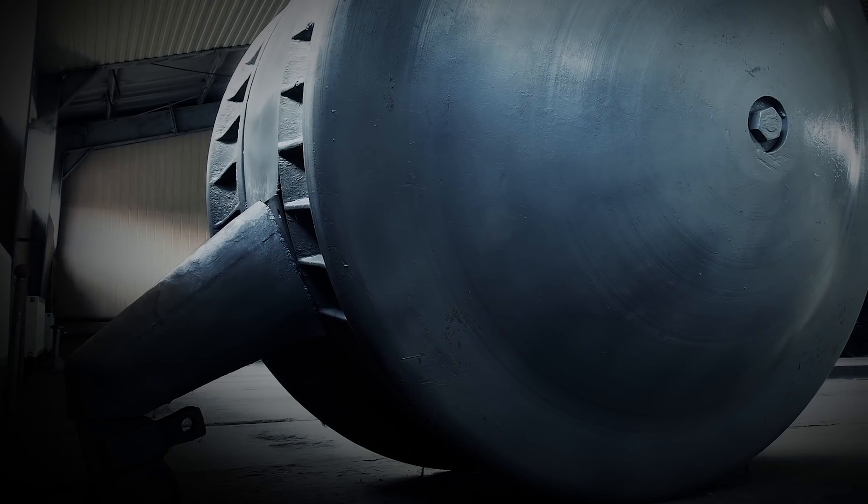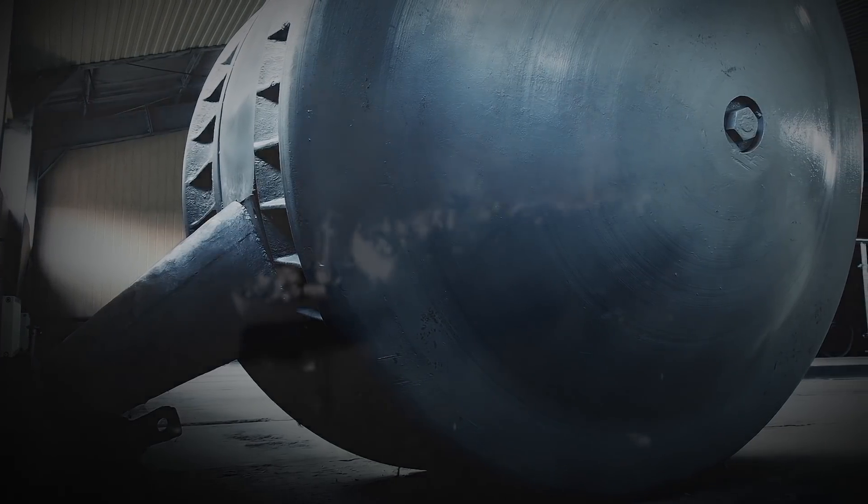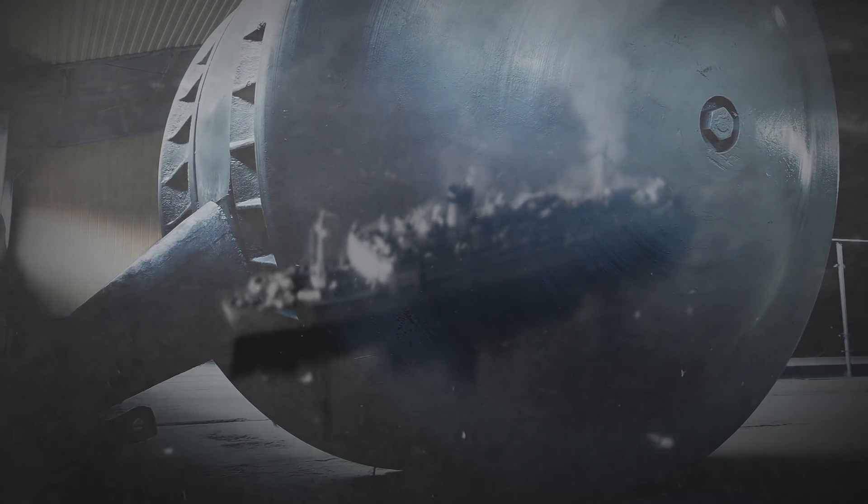Little is known about the rolling vehicle's origin or functionality. The only Kugelpanzer ever found was believed to have been shipped to Japan and was captured by the Russian army in Manchuria during the 1945 August Offensive.